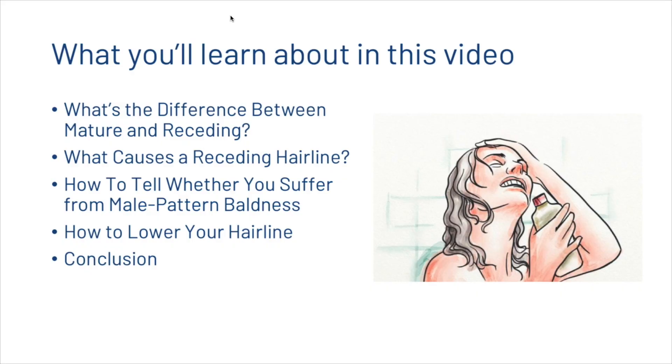In this video we're going to have a brief introduction, look at the differences between a mature and a receding hairline, talk about some of the causes of a receding hairline, see how you can tell whether you suffer from male pattern baldness or not, talk about how you can lower your hairline, and then we've got a quick conclusion.